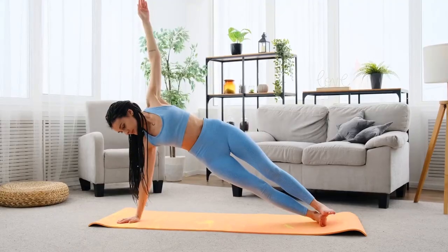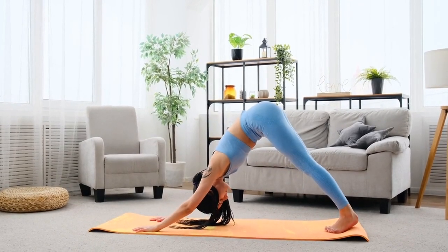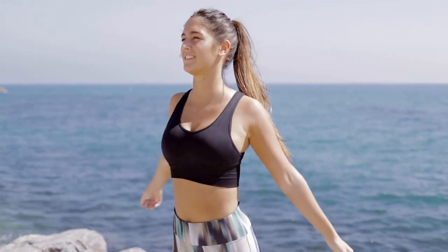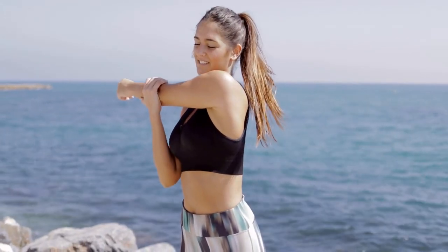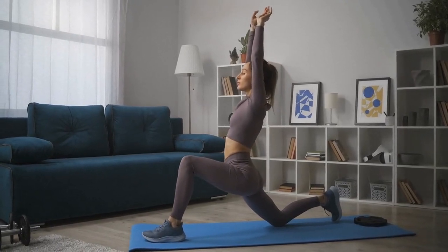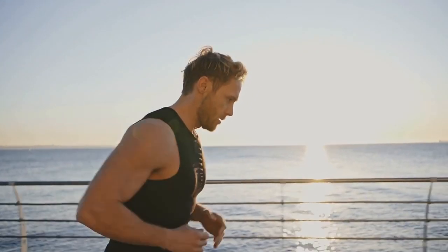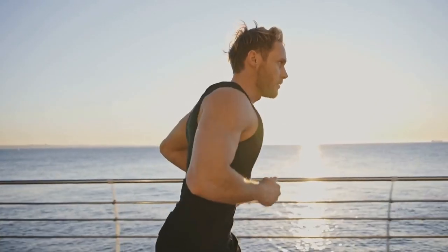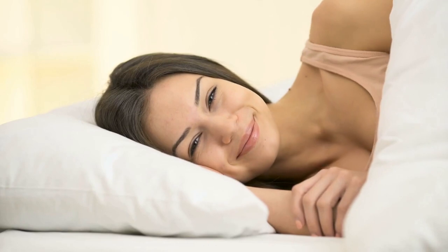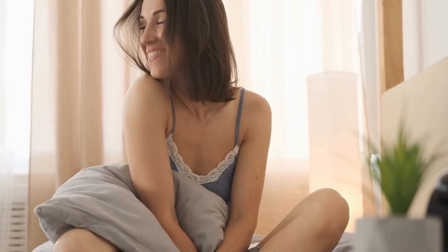Tip number twenty: exercise regularly. Exercise can help regulate your body's internal clock and promote the production of melatonin. It also reduces cortisol, which can interfere with melatonin production. Regular exercise improves sleep quality, including increasing time spent in deep sleep, by reducing feelings of stress and anxiety and promoting relaxation. It is recommended to engage in moderate-intensity exercise for at least 30 minutes per day. By incorporating these tips into your daily routine, you may fall asleep faster, stay asleep longer, and wake up feeling more refreshed. Thanks for watching, and don't forget to subscribe.